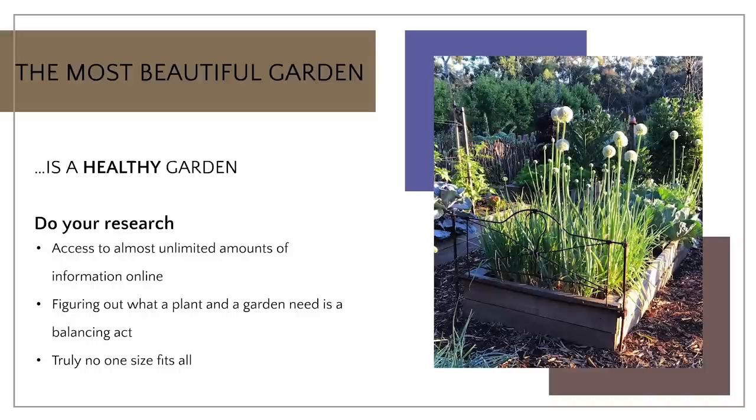You need to figure out what a plant and a garden needs, and sometimes that can be a balancing act. Here in Oklahoma, quite often we're in periods of drought, and then we'll get all of our rain all at one time. So for me, it's a balancing act of not overwatering, not underwatering, and just making sure that I'm providing what my plants and the garden in general needs. There is no one-size-fits-all when looking at plant guidelines — it all depends on your rainfall, temperature, and quality of soil.